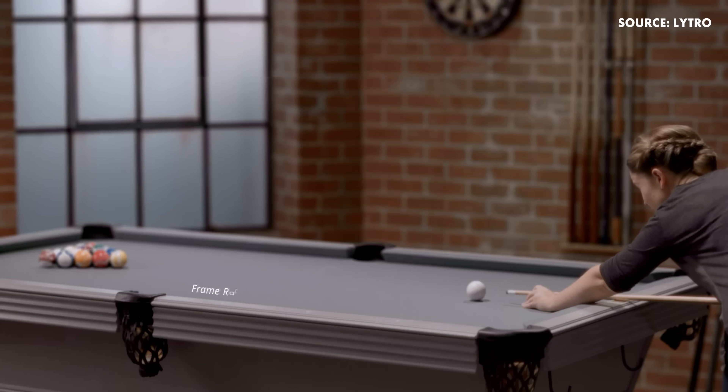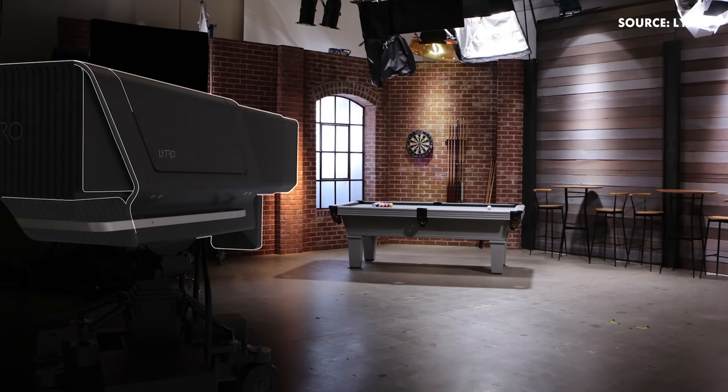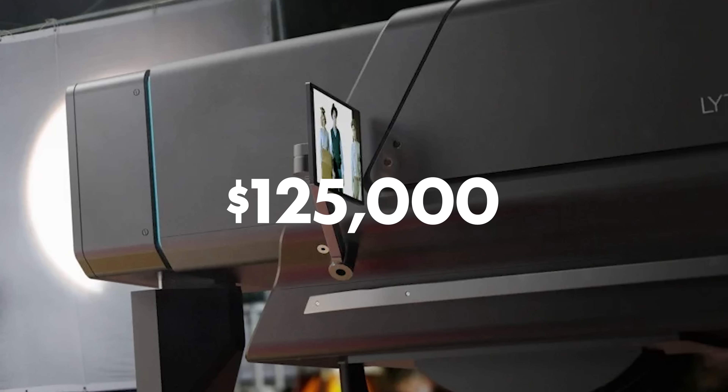When you capture in the high bandwidth mode of Lytro Cinema, it gives you the ability to reconstruct any shutter angle and any frame rate. This allows you to use motion blur as a creative tool rather than something that's baked in at the time of capture. All available for a $125,000 subscription price.